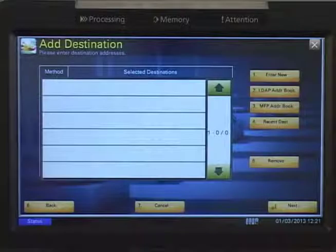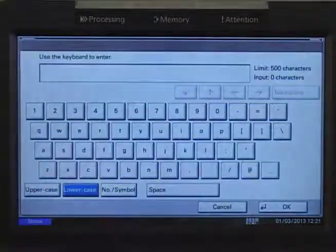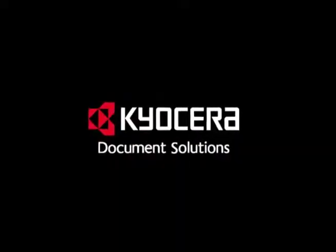AccuSender gives you a simple and accurate way to send even the largest documents directly from your Kyocera device, providing a fully customizable experience and maximizing efficiency. Follow us on Facebook and YouTube to learn more about what Kyocera Document Solutions can do for your business.